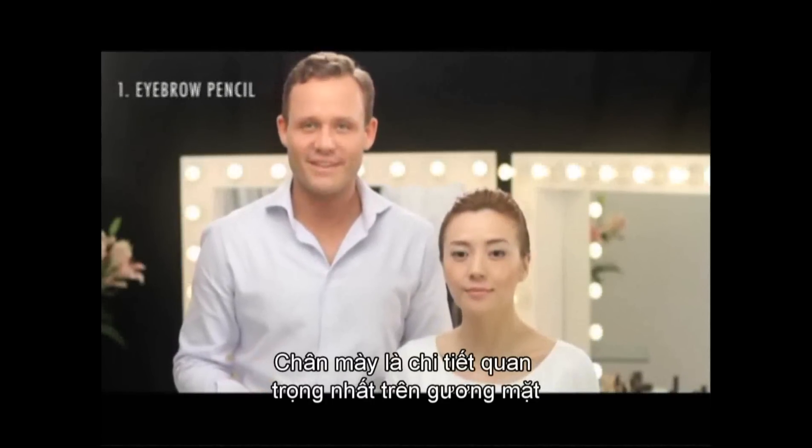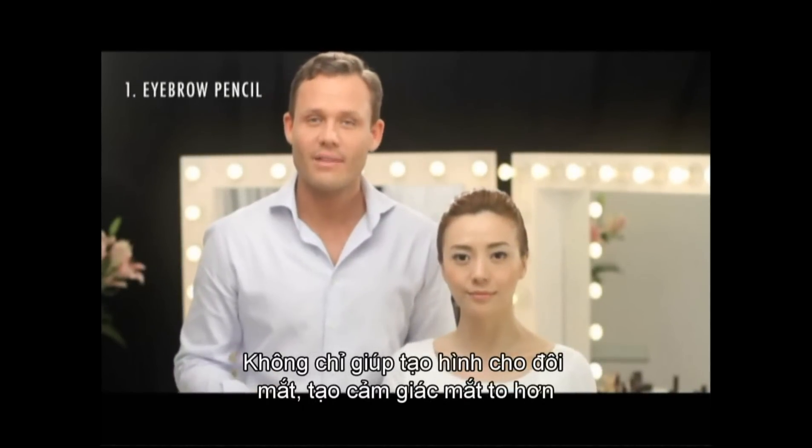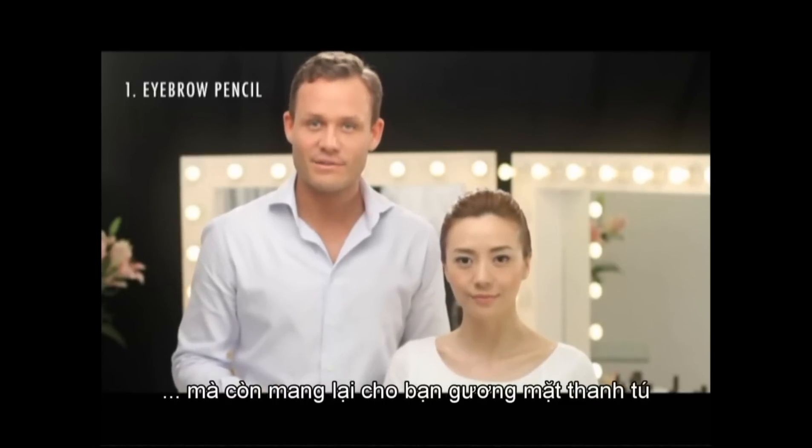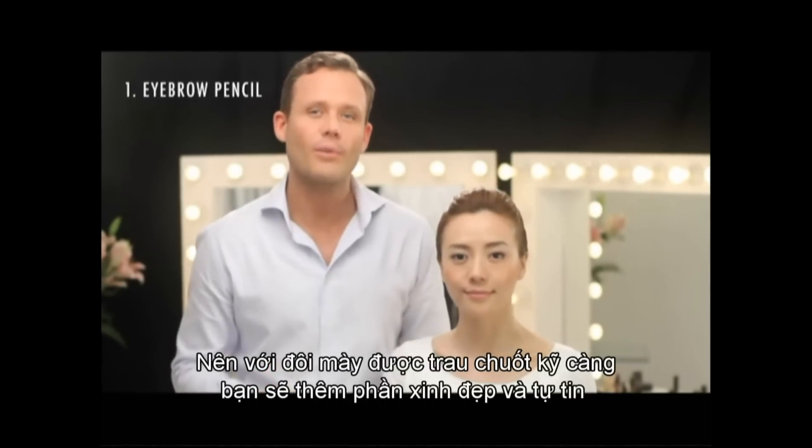The eyebrows are a very important feature of your face. Not only do they frame your eyes and make them look bigger, they frame your entire face. With a well-shaped and well-contoured eyebrow, you are going to look more confident and more beautiful.